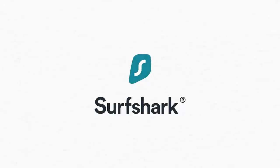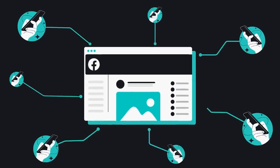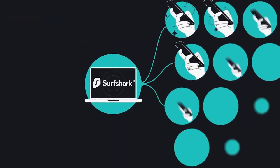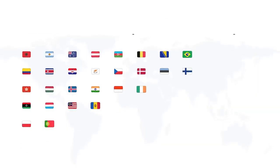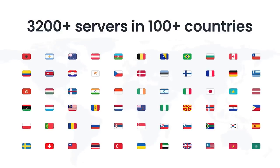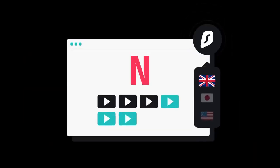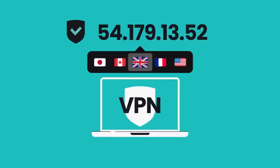A big thanks to Surfshark for sponsoring this video. Are you tired of compromising your online privacy and security? Introducing Surfshark VPN, your ultimate online companion — with access to the whole internet, including sites that are blocked by your region, like TV shows from another country, and free anonymity.